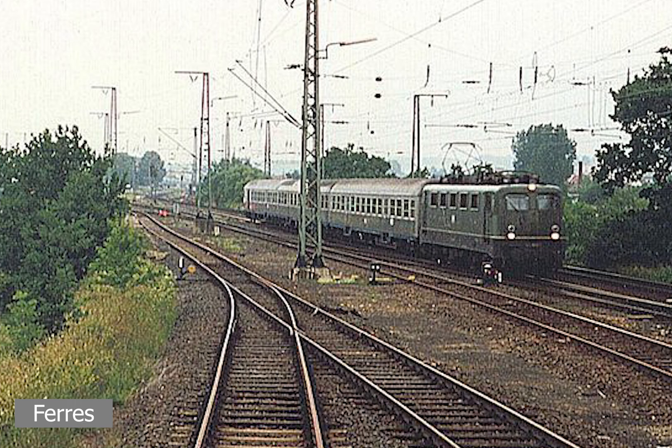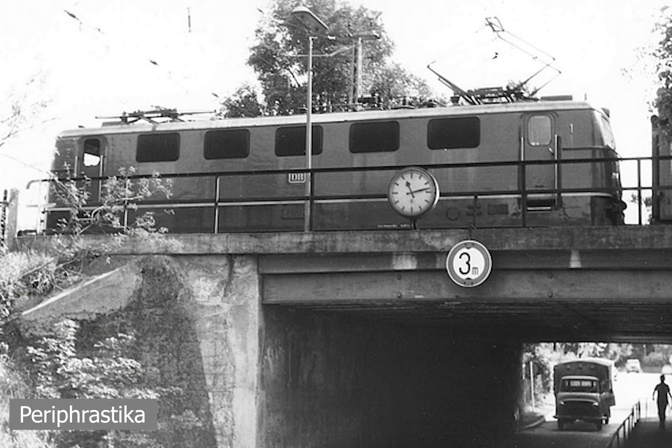What made the E41s especially useful was push-pull control. They would initially be used in the Munich, Ruhr, and Saarland areas, eventually being used all over Germany. Later in 1987, seven locomotives were given to the Nuremberg S-Bahn — numbered 141.436 to 141.422 — receiving the new S-Bahn livery and being used on push-pull trains.